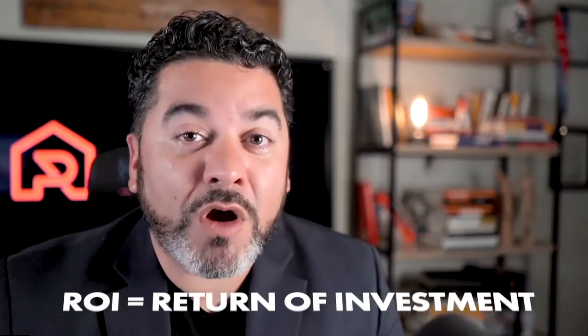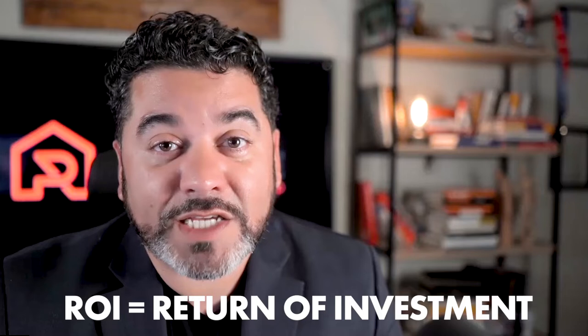So apparently there might be a recession, depending on who you ask. However, there are certain updates to your home that will provide you with the most ROI, regardless if we're in a recession or not. So I'm going to go over some recommendations to see if they could be of value to you.